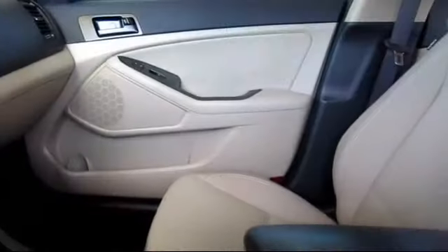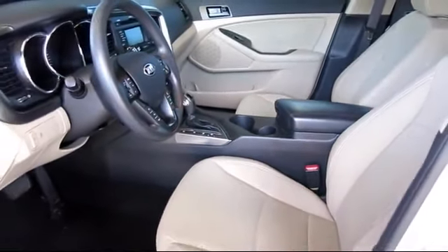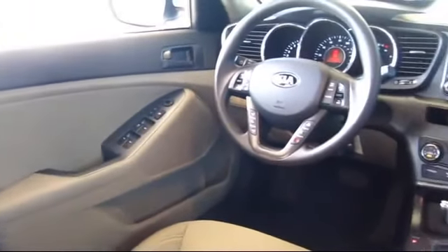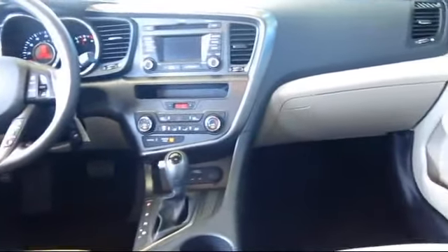Only the best trade-ins and purchased vehicles make it through our meticulous inspection and reconditioning process. We know it matters who you buy from, and that's why here at Folsom Lake Ford we say: making you a great deal is the easy part, but keeping our commitment to you is the most important part.